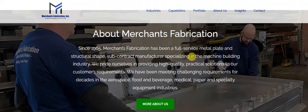Merchants Fabrication has been a full-service metal plate and structural shape subcontract manufacturer specializing in the machine building industry. They pride themselves in providing high quality, practical solutions to their customers' requirements. I'm impressed with this company.